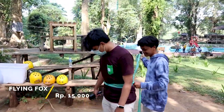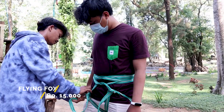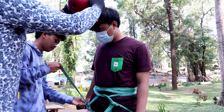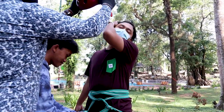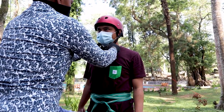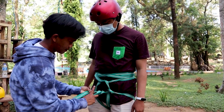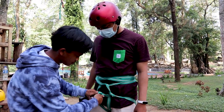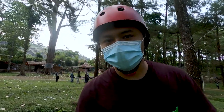Because I'm interested, I also bought a ticket to try the flying fox. Let's go. Ready? Let's go! Tadi sempat bingung mau naik juga, tapi akhirnya coba naik karena penasaran.